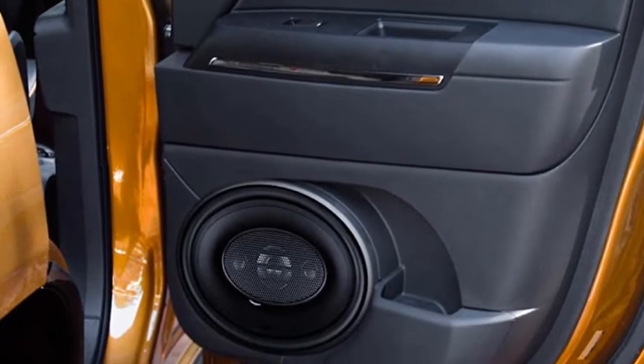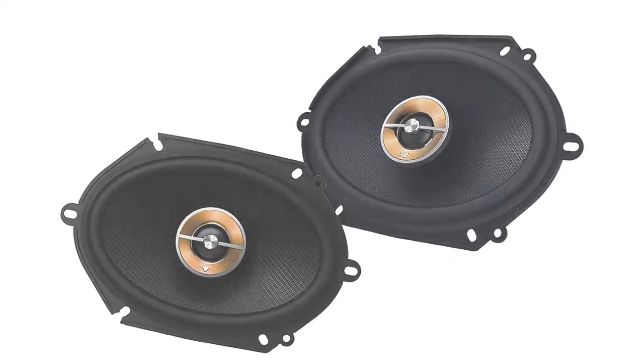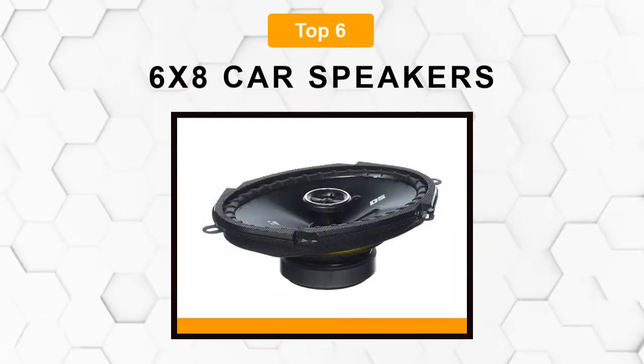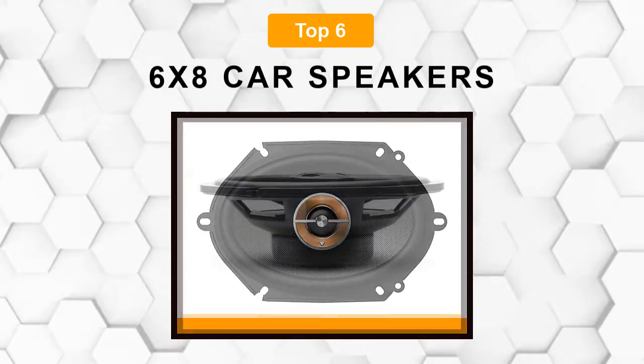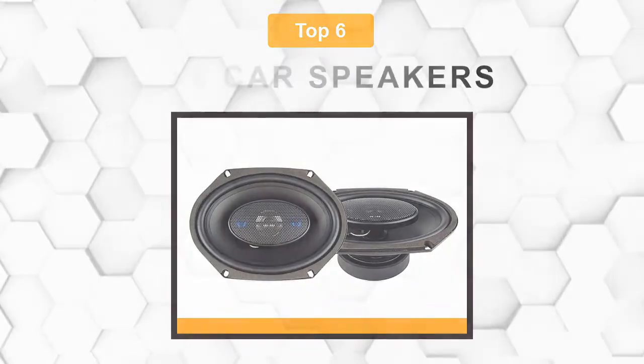Are you looking for the best 6x8 car speaker? In this video, we will break down the top 6 6x8 car speakers on the market. We have included links in the description for each product mentioned, so make sure you check those out to see which one is in your budget range.